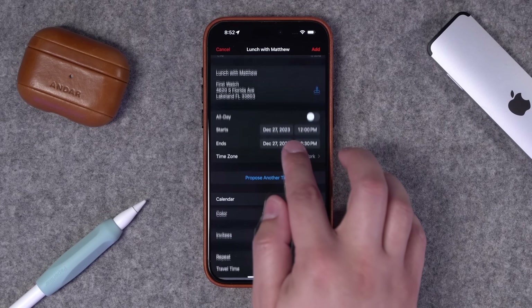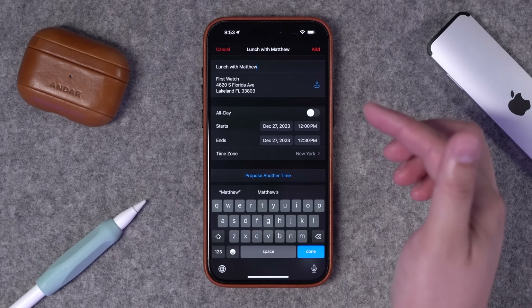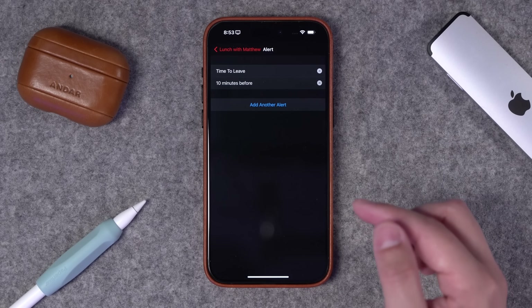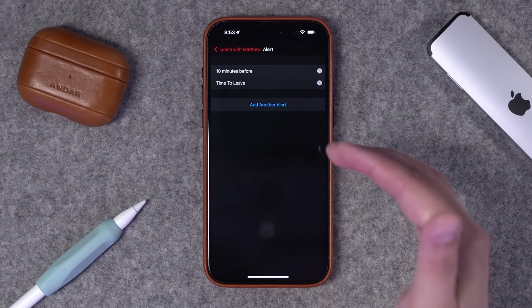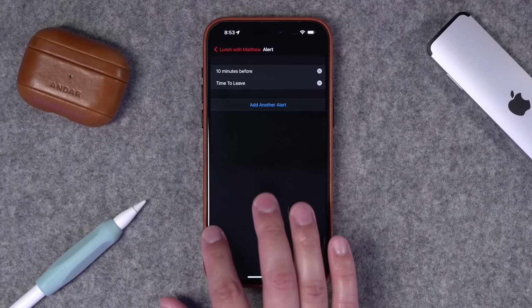I can tap the location right there so it's part of the event, and you can see it's parsed all that information. I can quickly add that event, or tap Show More to see exactly what it put — the exact First Watch restaurant I was intending, the event titled properly, put in my default calendar. And because it has the address, the alerts I can program include not only a specific time like 10 minutes before, but also time to leave, so it will calculate my current location and proactively send me a notification when I need to go to be on time.